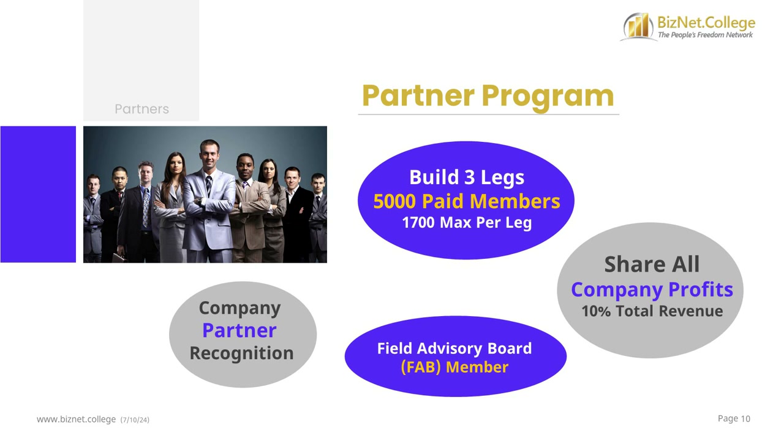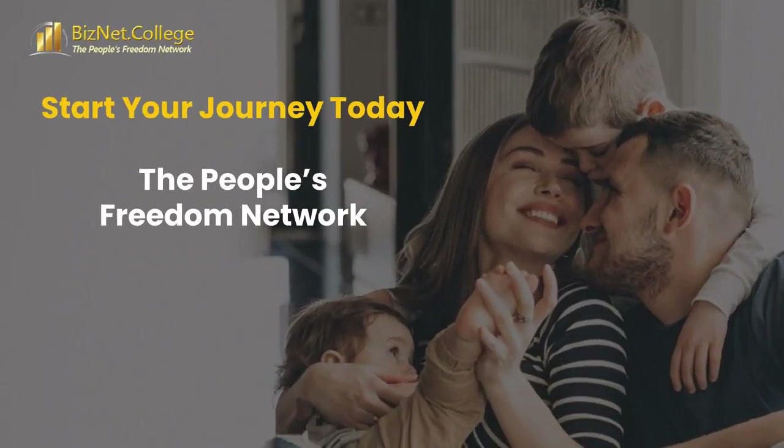Qualified partners can realistically expect to earn a quarter million dollars a year — over $20,000 a month — for helping 3 people build about half of a 3x7 affiliate team. BizNet College is the simplest, most affordable, and best income opportunity for the average person to earn good money, with no sponsoring requirements and no rank advancement requirements to qualify for the highest earning potential. You can earn good upfront money quickly and good long-term residual income, plus an opportunity to share in 10% of the total revenue. Start your journey today with the People's Freedom Network.